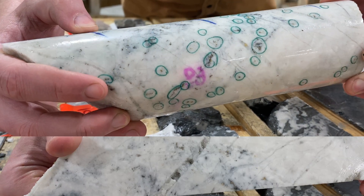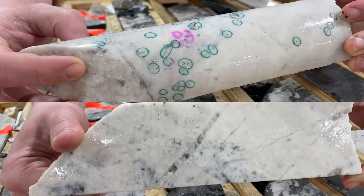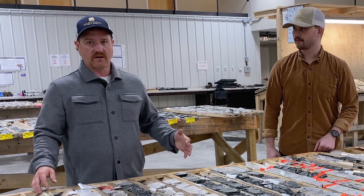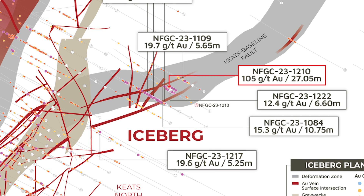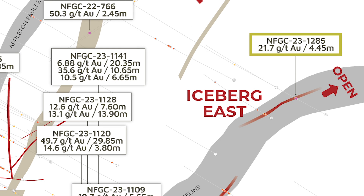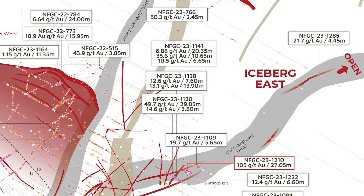In addition, obviously, to the spectacular interval that we have in hole 12-10, I think more significantly here at iceberg, we're seeing a lot of expansion with this zone. That included an extension 375 meters beyond where 12-10 is, which intersected 21.7 grams per tonne gold over 4.45 meters. We've really seen a tenfold increase of the iceberg zone.